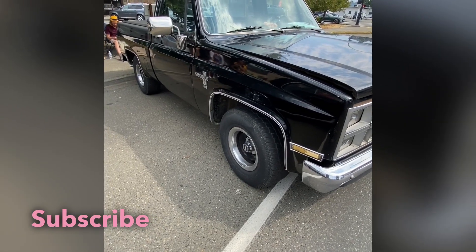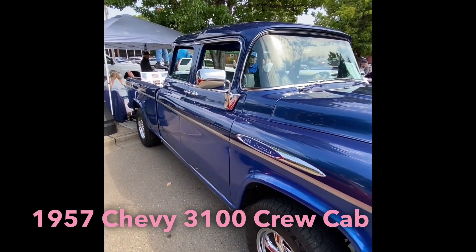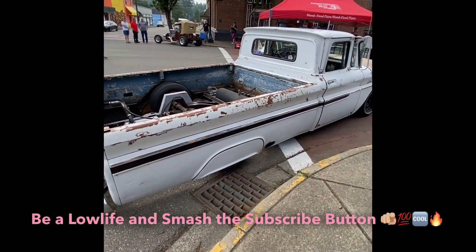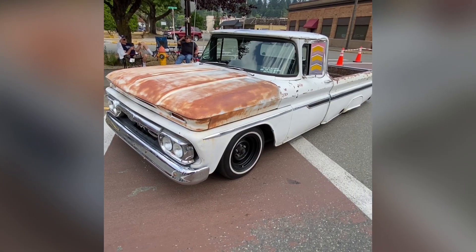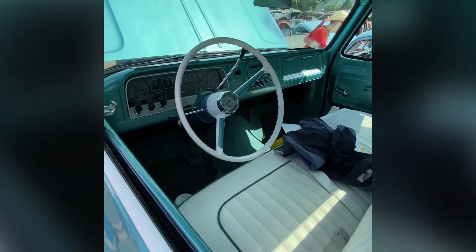Very nice 1982 Chevrolet Silverado. 1957 3100 Crew Cabin with the fender skirts, which make it look really neat. Patina on the hood, the chrome. Beautiful 66 interior.